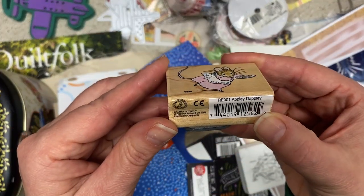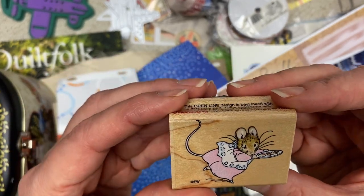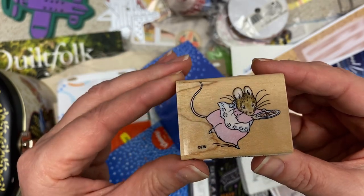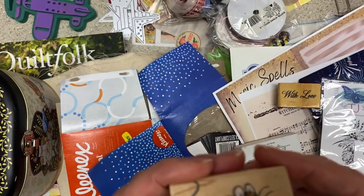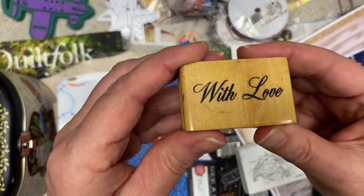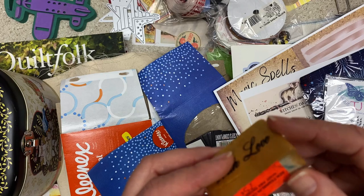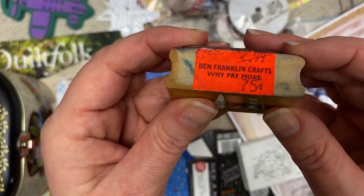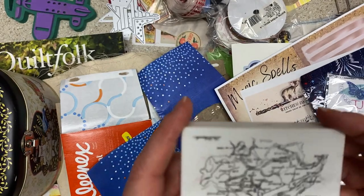And then a little mouse — kind of looks like a house mouse. Oh, it's a Beatrix Potter! Cats, dogs, mice. This one's making cookies. That's really cute. "With love" — that's really nice on presents and projects. And oh my gosh, it's from Ben Franklin! Does anybody still have a Ben Franklin? I think some of you do. I'm not so lucky.